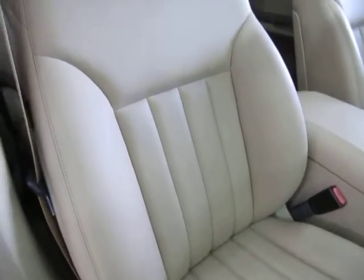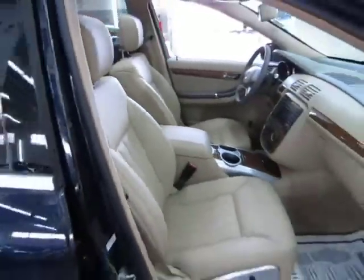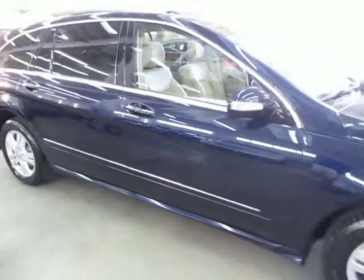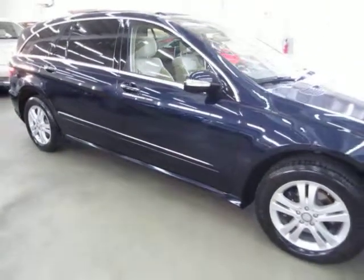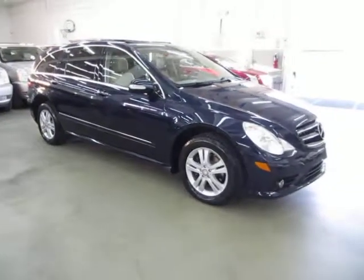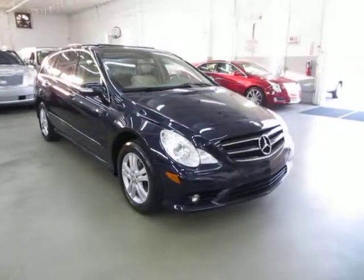Before we conclude the video, I want to talk briefly about financing. If you require financing, we have excellent rates for good credit. We also have special financing for not-so-good credit, and we even have some programs for really rough credit. If you live a long distance away, are concerned about the financing, or simply want to get pre-approved before you come over, just go to the website VehicleMax.net. Right on the homepage, you'll see a tab that says...